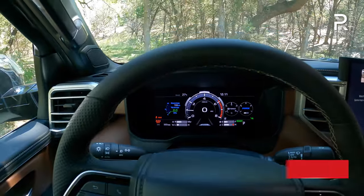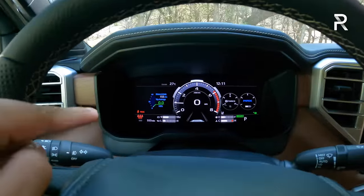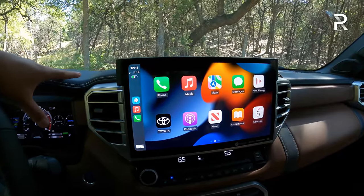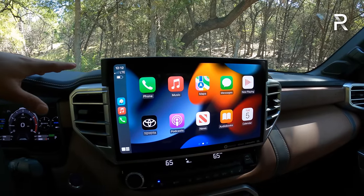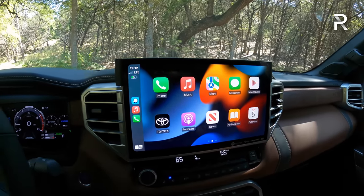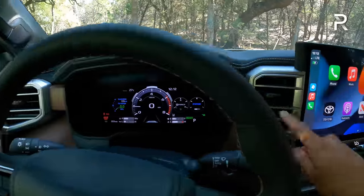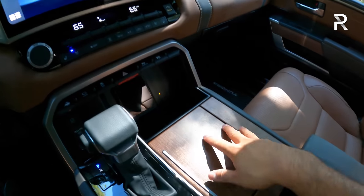To complement the 12.3-inch display — standard on the 1794, Platinum, and TRD Pro — there's a massive 14-inch display. This is Toyota's new Toyota Audio Multimedia system, developed in-house by Toyota Connected Services, so an American team basically designed this new head unit. It is completely cloud-based, requiring a subscription service for over-the-air updates and full functionality. Interior materials include more genuine American walnut on the door panel, dashboard, and center console.